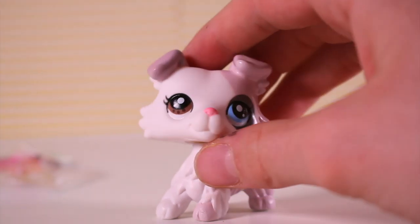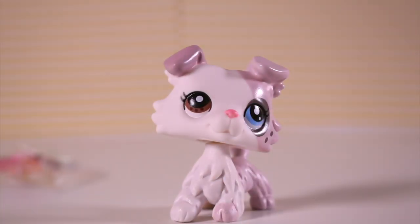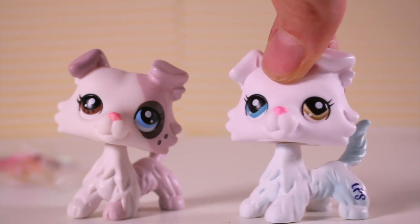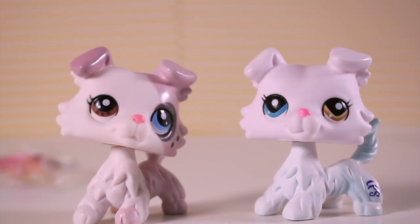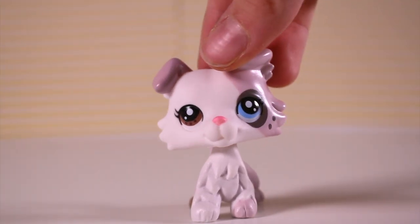I just think the designs keep getting better and better as they make new ones. You can compare this to the last Collie we have here — this was one of their first designs and it's one of my favorites, and then it just gets better and better. They're so unique and adorable. In the last video I mentioned the bobble being a little not the best.